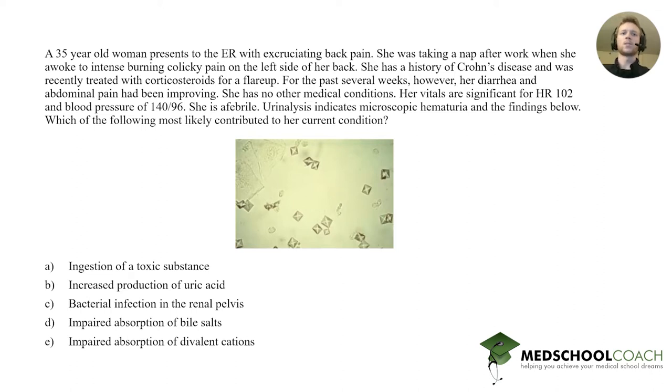Before we get to the answer choices, let's talk a little bit about renal stones. If you hadn't figured that out, this is indeed a renal stone. You can see here these are the crystals, which you often see in a case of nephrolithiasis, which is another name for a kidney stone.